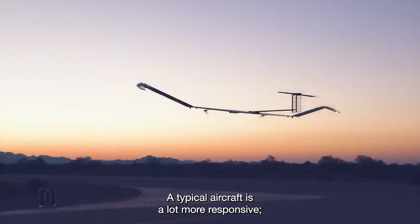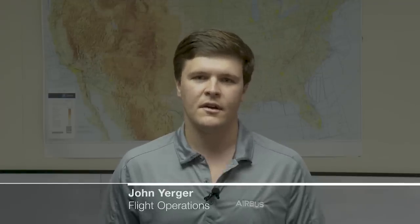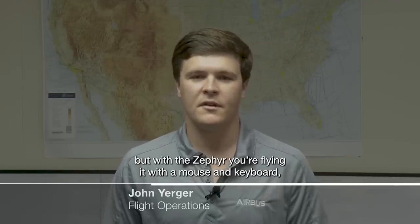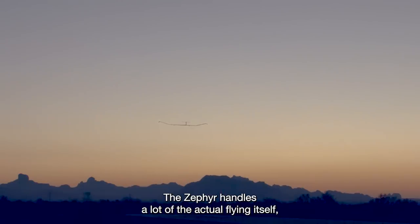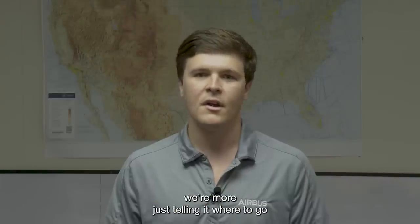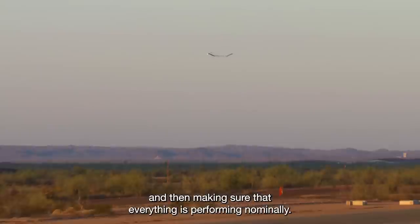A typical aircraft is a lot more responsive — you're actually manipulating flight controls. But with the Zephyr, you're flying it with a mouse and keyboard, which is totally different from a normal aircraft. The Zephyr handles a lot of the actual flying itself. We're more just telling it where to go and then making sure that everything is performing nominally.